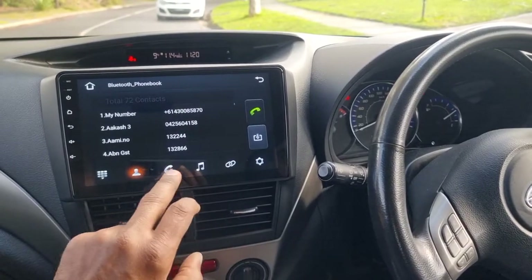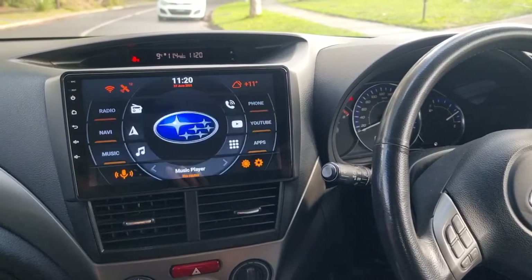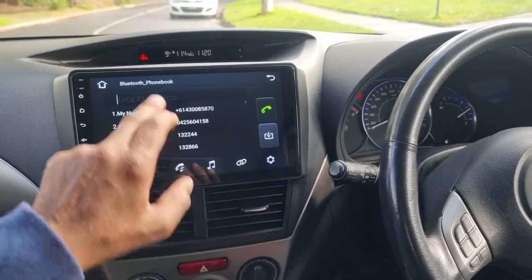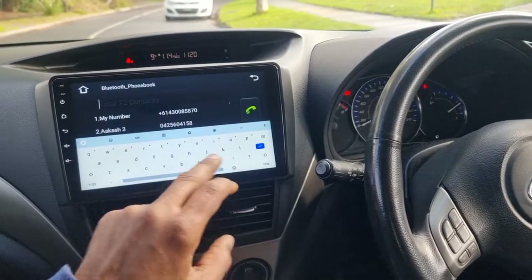We also have hands-free phone calls and music from the phone, with the contact list synced. If somebody wants to search their contact list, they can just go here and search for anything.